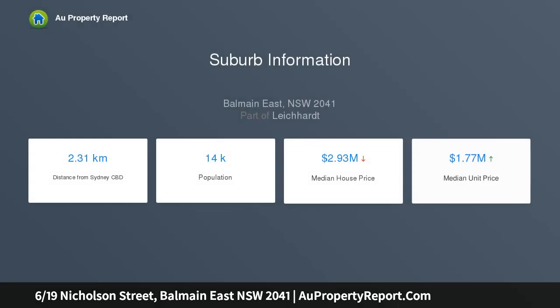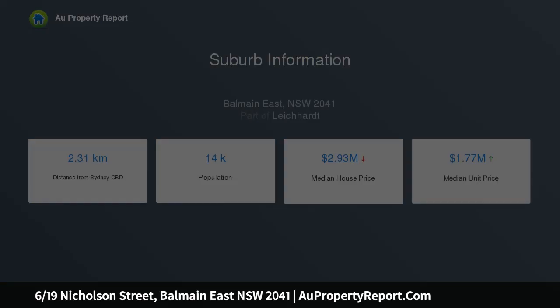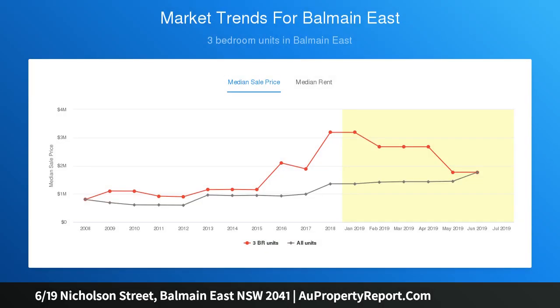Steps from Balmain East Wharf, local school and cafes, with the CBD only minutes away. A level layout offers flowing living and dining areas, and a sun-drenched courtyard provides plenty of space to entertain.